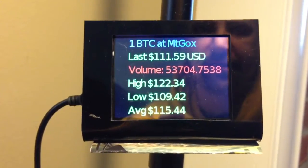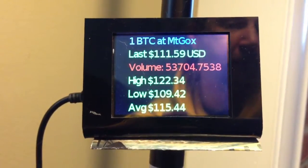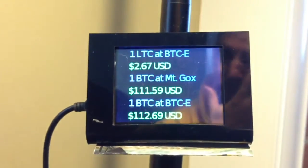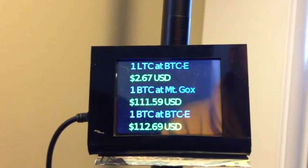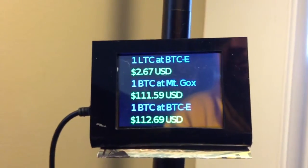Every 60 seconds, the screen changes — it'll be coming up in about 5, 4, 3, 2, 1. And then it'll refresh and go to the next screen, which gives me updated Litecoin information from BTCE, as well as Bitcoin information. So this is just my price screen.